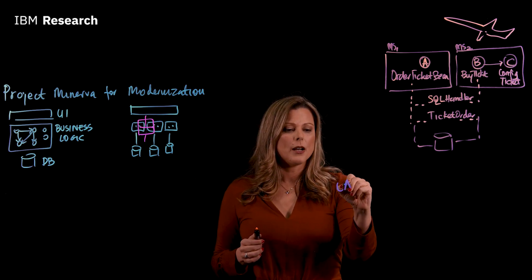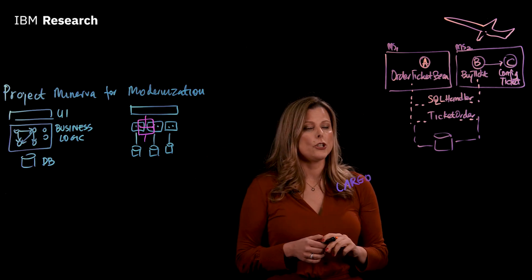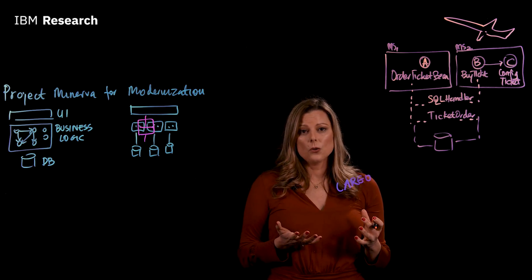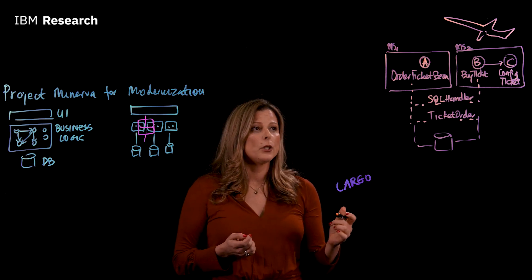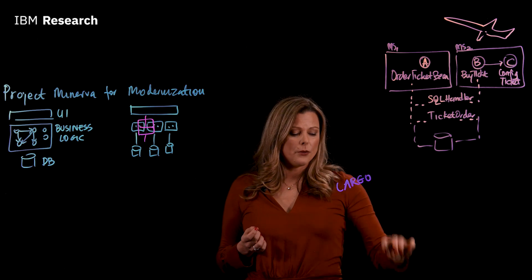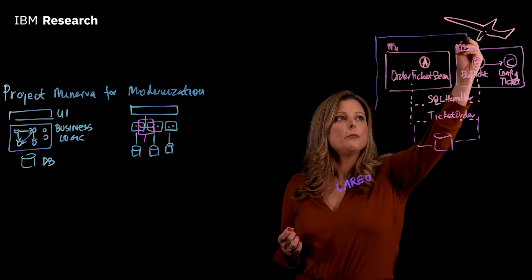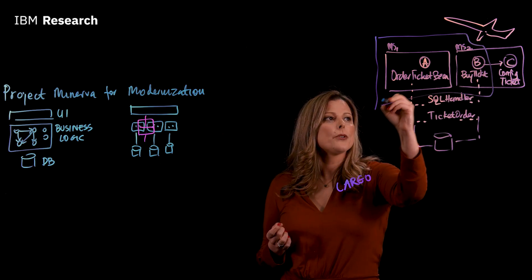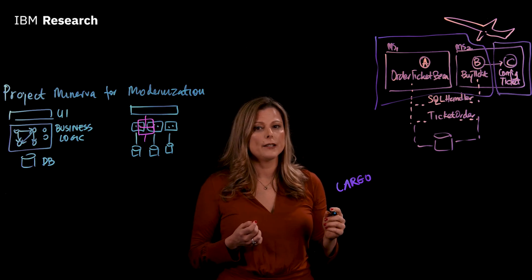This is where the Cargo algorithm steps in, which is part of Project Minerva for Modernization. It actually observes the code and data entanglement and remediates distributed transactions. Based on these observations, Cargo would recommend that classes A and B form one microservice and class C is separated into another. It essentially improves the quality of the partitioning.